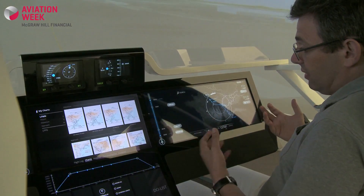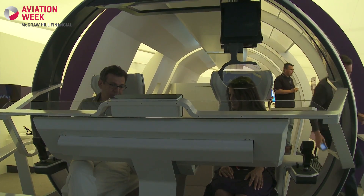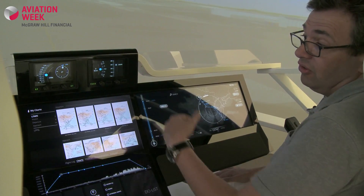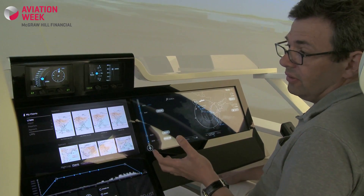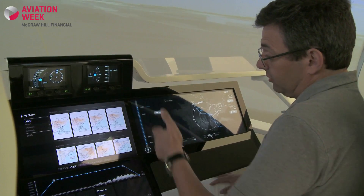As you can see, I have very simply selected my flight plan. I see the lateral view here, the vertical view there, and here I see the timeline which shows me the whole flight including the taxiing part. That's very interesting for us because it helps the pilot to see everything that will happen during the flight.